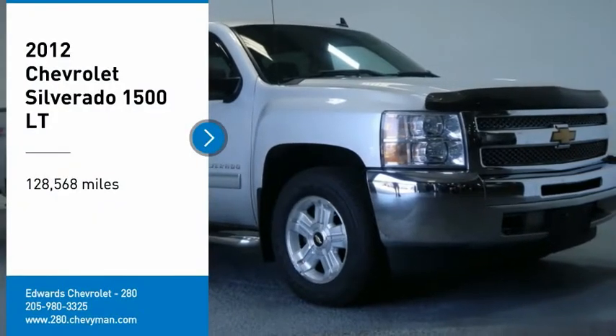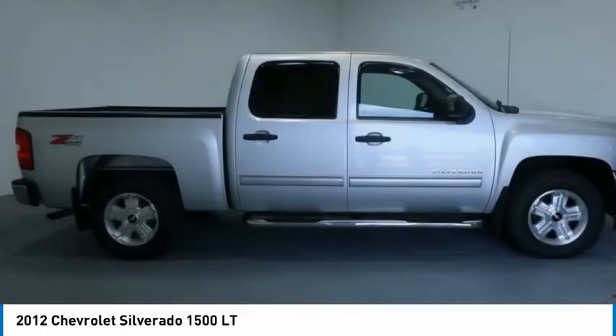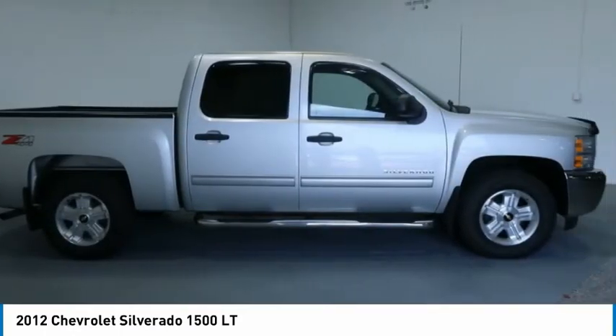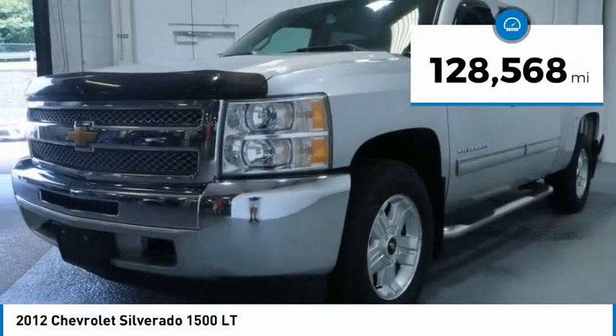Take a ride in a 2012 Silverado 1500. The Chevy Silverado 1500 has the lowest cost of ownership of any full-size pickup. This vehicle has less than 130,000 miles.